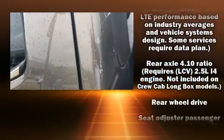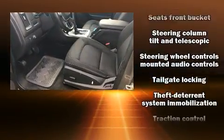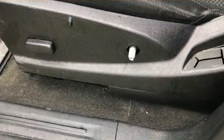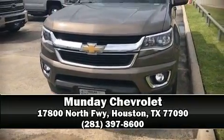Features include one-touch window functionality, a tachometer, and more. Curtain airbags combined with standard stability control create a comprehensive safety network. Our knowledgeable sales staff is available to answer any questions that you might have — we are here to help you.